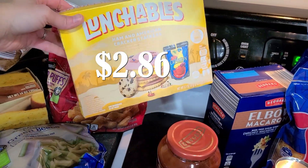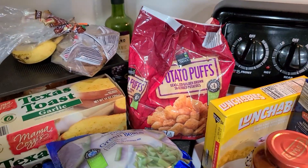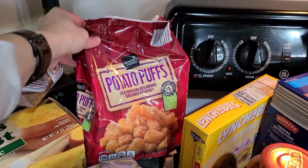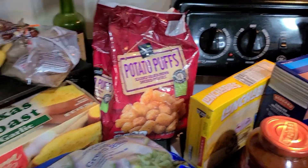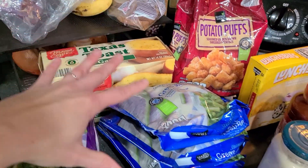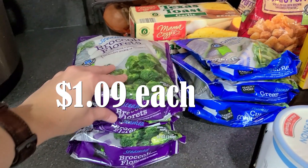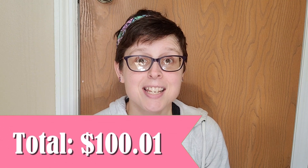A ham and cheese Lunchables for Allison. Then for frozen items: a bag of tater tots for a dinner, some Texas toast, three bags of green beans, and three bags of broccoli.